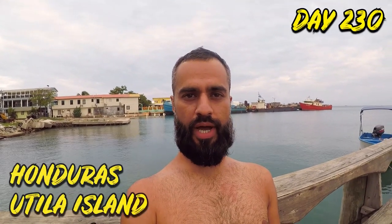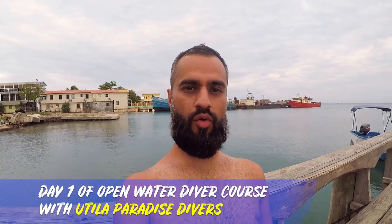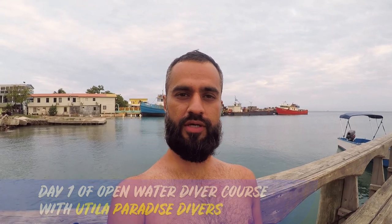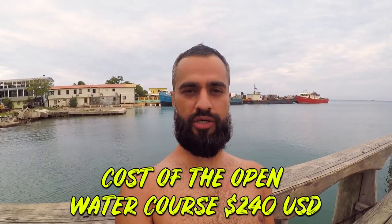Hello guys, welcome back! We are in Honduras and I will be doing an open water diving course here with Paradise Divers. You have to watch five videos, then there's a questionnaire, kind of like a quiz, and at the end you have an exam. If you pass the exam you get your open water certification. During the whole process you do five dives, each testing a different skill set, and then you're qualified to dive up to 18 meters.